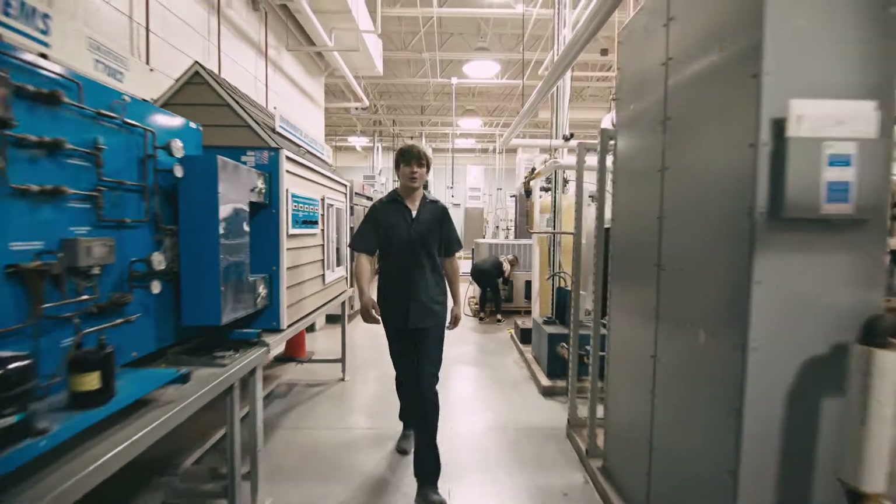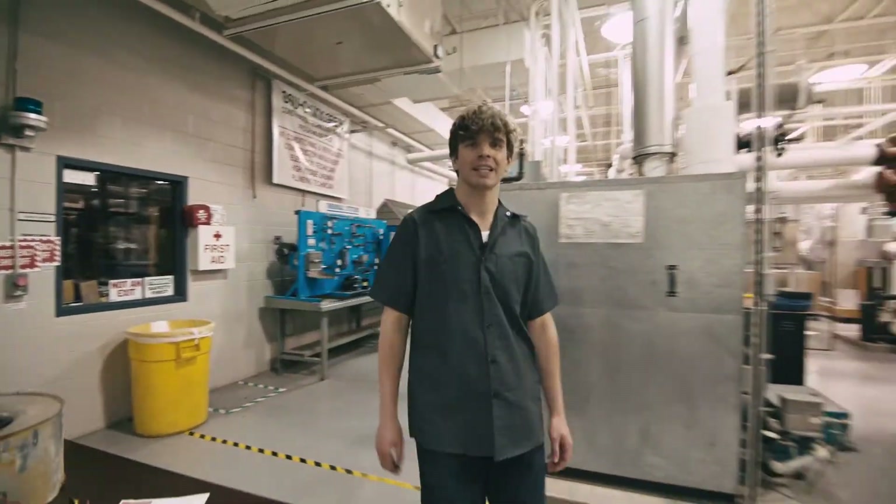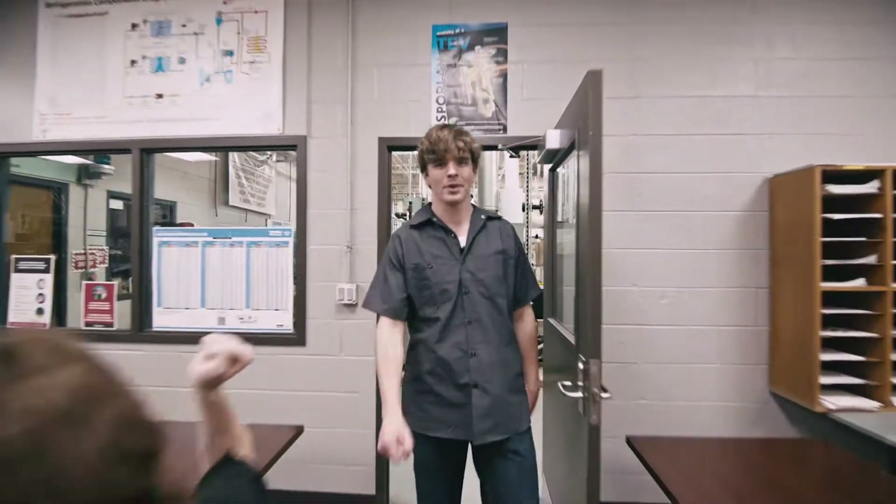Hey, I'm Trey. Welcome to Tulsa Tech's HVAC program. If you're looking for an awesome career with limitless possibilities, then you came to the right place.